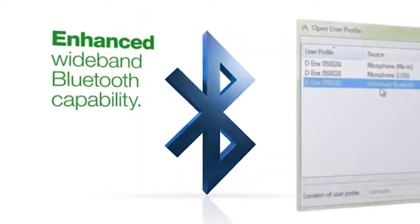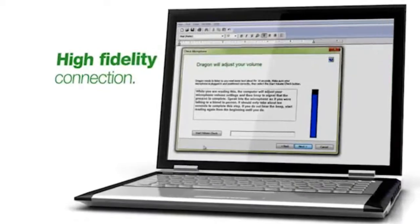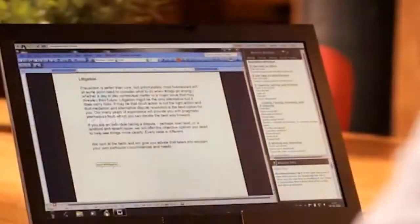We've also added a new enhanced wideband Bluetooth capability. This means that the connection between your Bluetooth headset and Dragon is a high-fidelity one, which means you're going to get far better accuracy than ever before when using Bluetooth headsets.